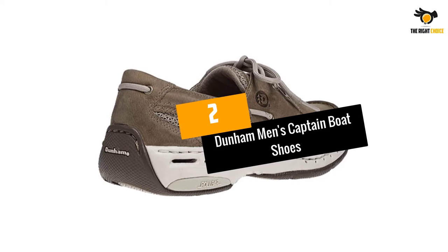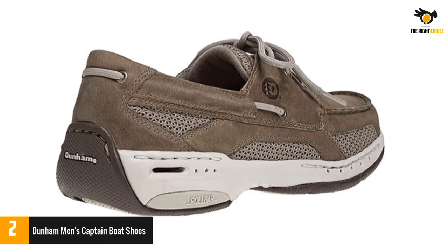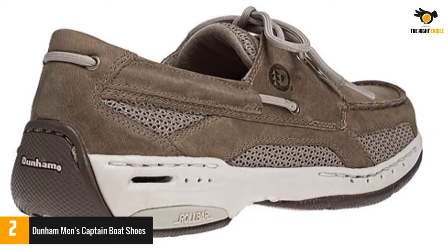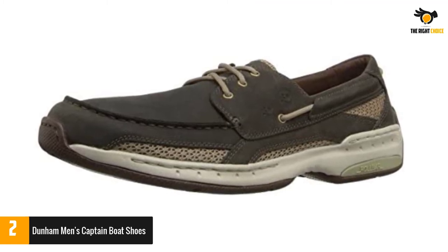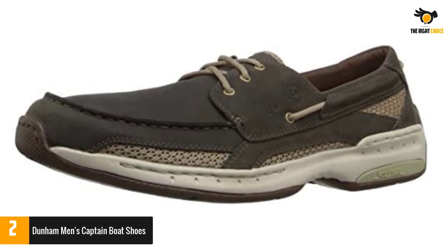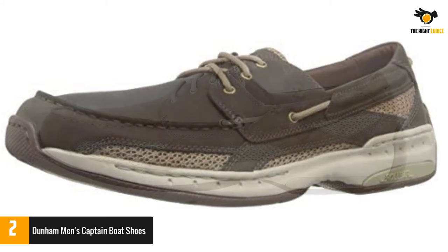At number two: Dunham Men's Captain boat shoes. By using a large amount of mesh on the sides, the Dunham Captain takes a different approach to boat shoe design. This not only allows your foot to breathe but also makes the shoe dry quicker when it gets wet — a very welcome feature when there's a lot of splashing on the deck.